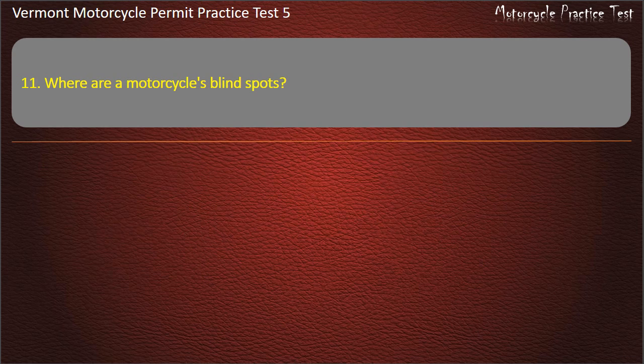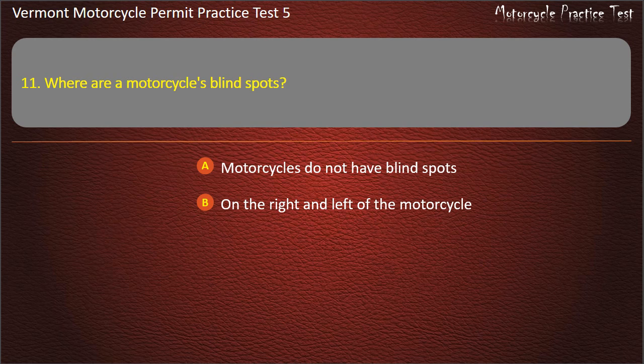Question 11. Where are a motorcycle's blind spots? Motorcycles do not have blind spots. On the right and left of the motorcycle. On the right only. On the left only. Answer: On the right and left of the motorcycle.